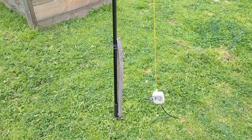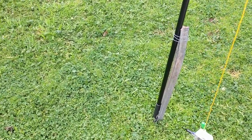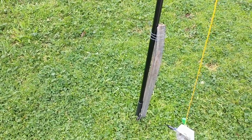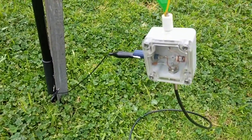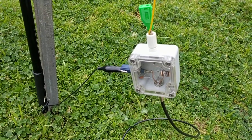This one here is on a star picket that I've driven into the ground quite deeply. As you can see, it's bent.